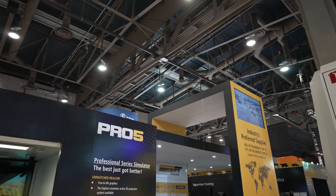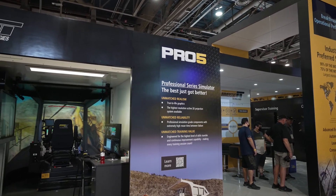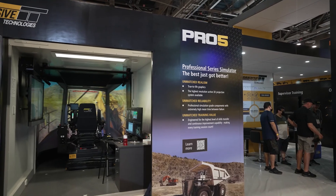After significant customer feedback and research and development, we are launching the Pro5 Mining Simulator. The Pro5 platform provides unmatched reliability, realism, and training value. The level of immersion of the Pro5 technology is second to none.